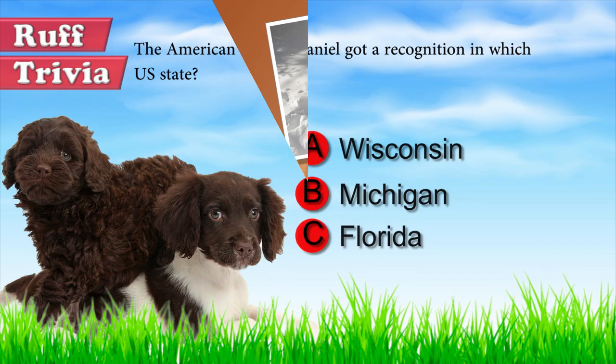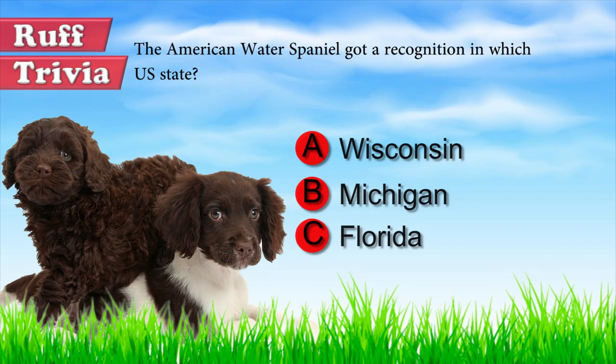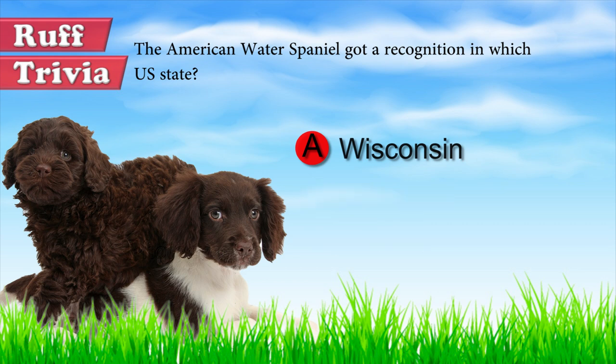Let's get back to the answer to our rough trivia question. The American Water Spaniel is the state dog of Wisconsin, where it was developed in the mid-19th century in the Wolf and Fox River Valley region.